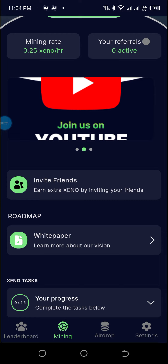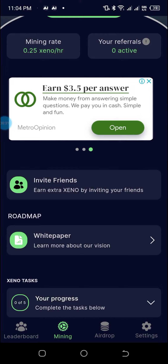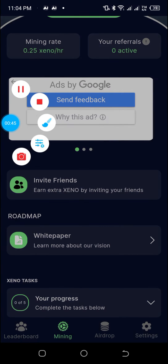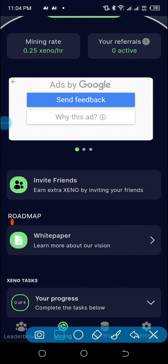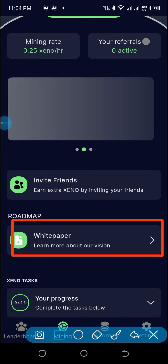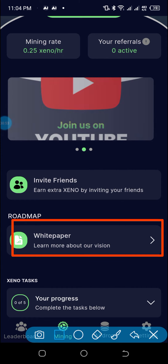The project is a powerful project with a very large community. You can actually read the white paper through the mining app and get a better comprehension about the Zeno network mining app. Just click here after downloading and creating an account. Click here to read the white paper, and you can also observe your progress here.